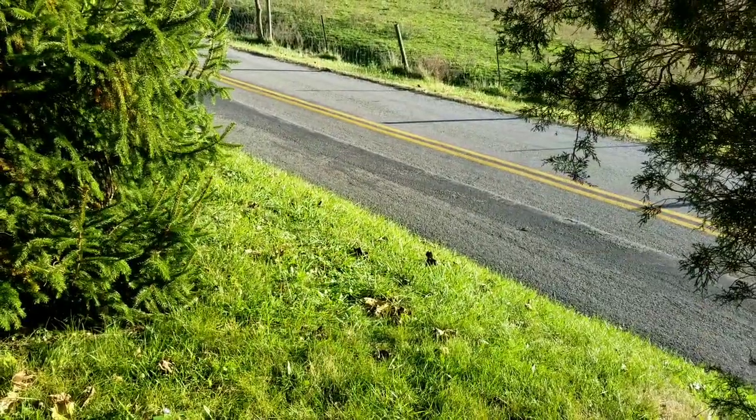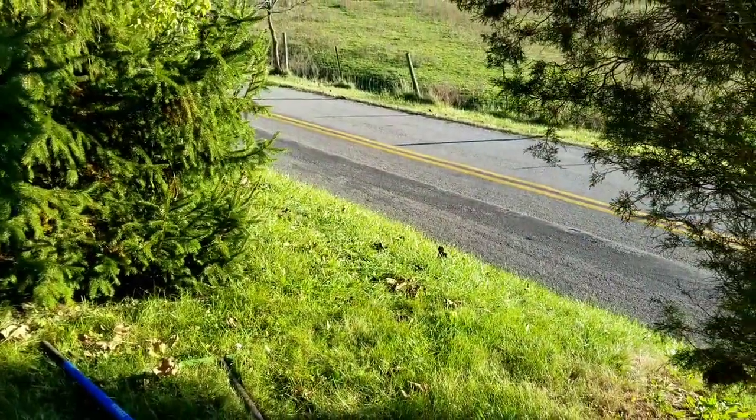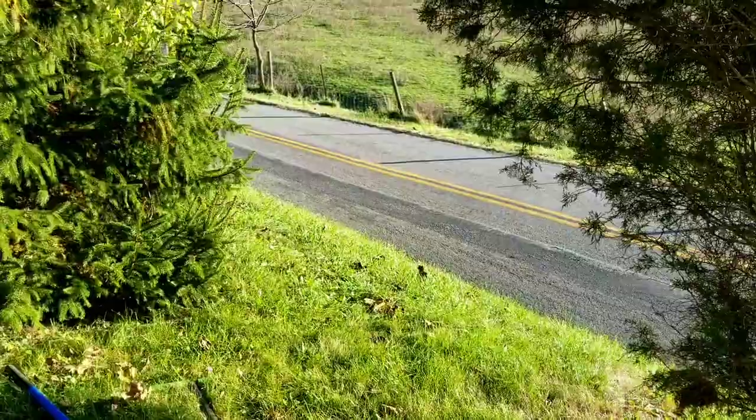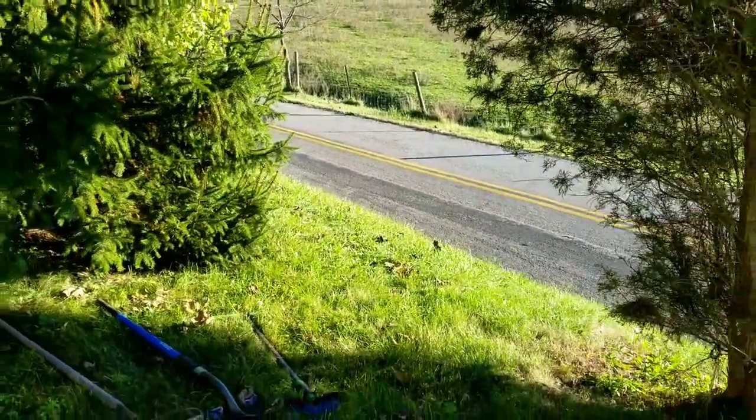Let's take a look at the area I'm going to be working on today. This is the area where I want to put a path in. That is a very steep bank down to the road. There are my tools.